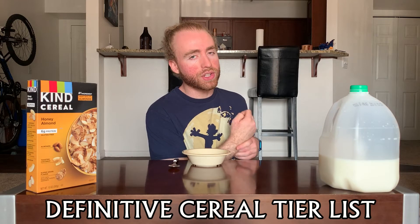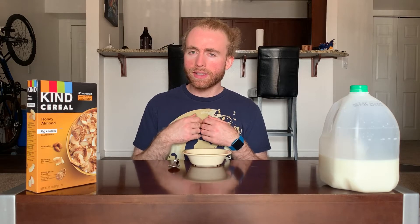What's crackling everybody, welcome back once again to the definitive cereal tier list, where each episode we take a cereal, put it on the tier list so you know how good it is. I'm your host Tucker.